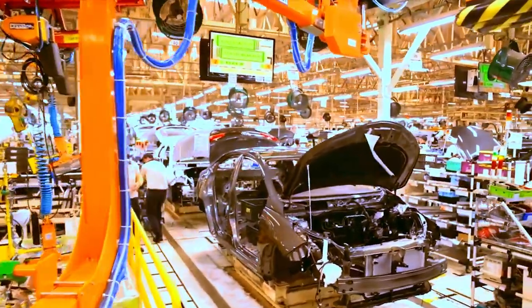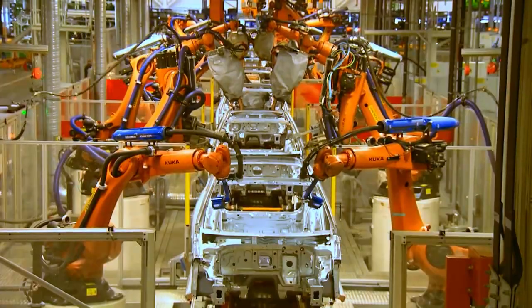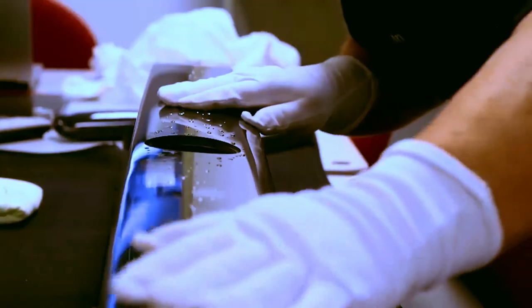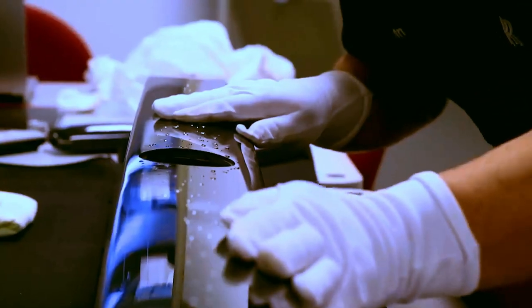While modern mass-production brands seek to minimize the number of people working on the production line, relying mostly on robots, Rolls-Royce does exactly the opposite. Here, manual labor is considered sacred, and only two simple robots are used, specifically in the paint shop.